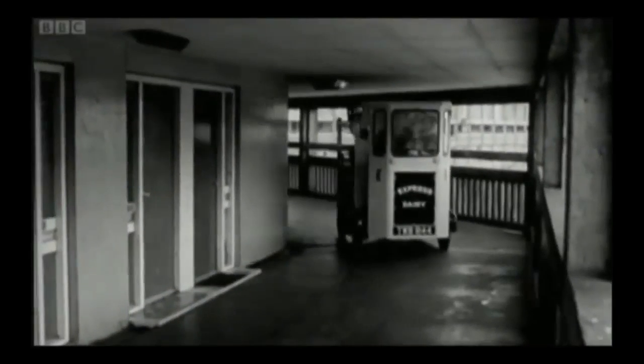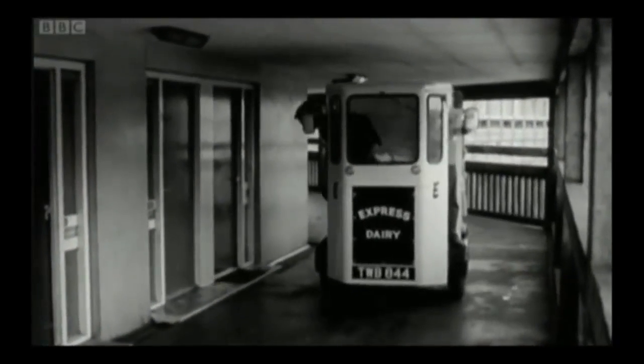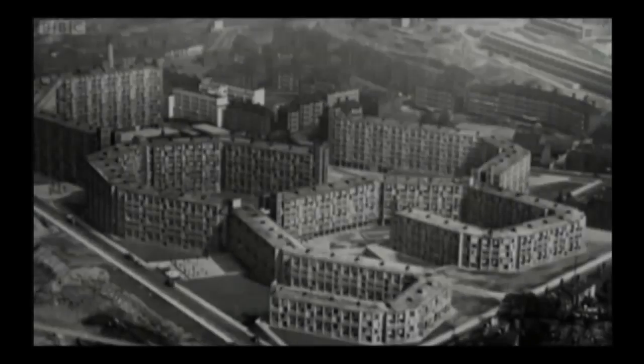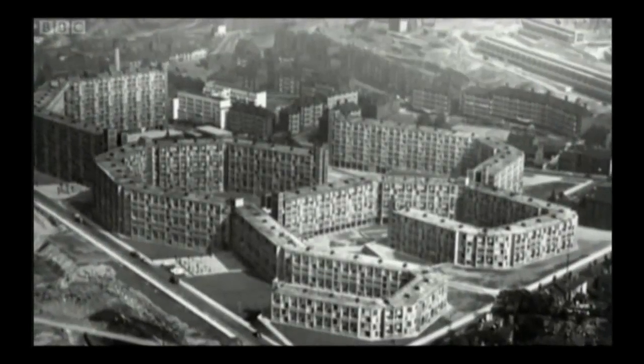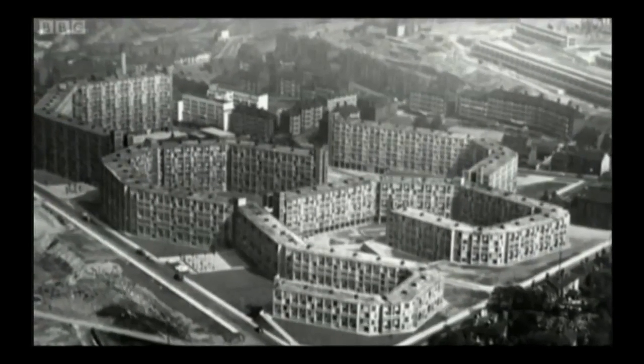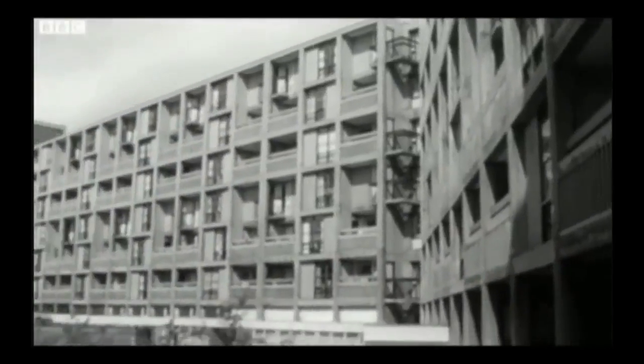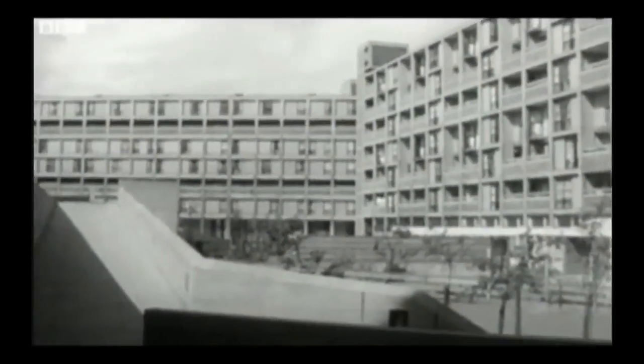The streets in the sky were the most celebrated aspect of the design, allowing residents to walk the entire length of the estate under cover. The architects cleverly used a sloping hillside to create one constant roof level. And the whole Park Hill project was built in just three years.